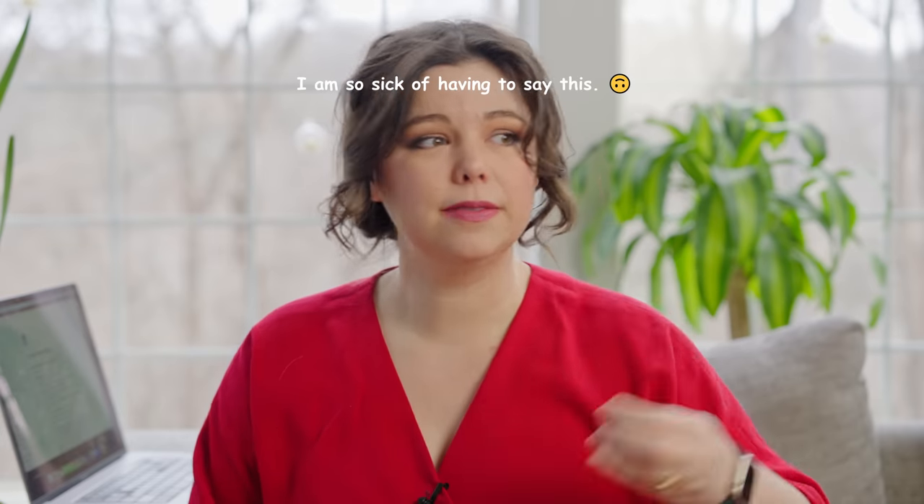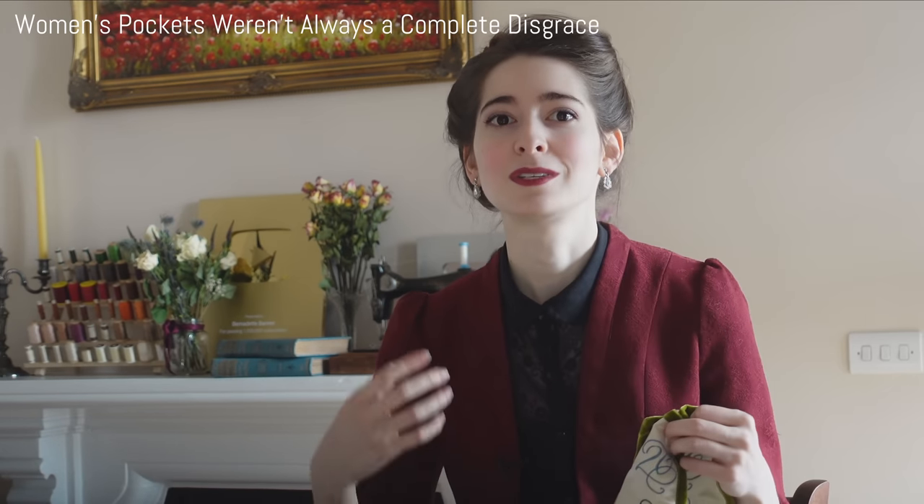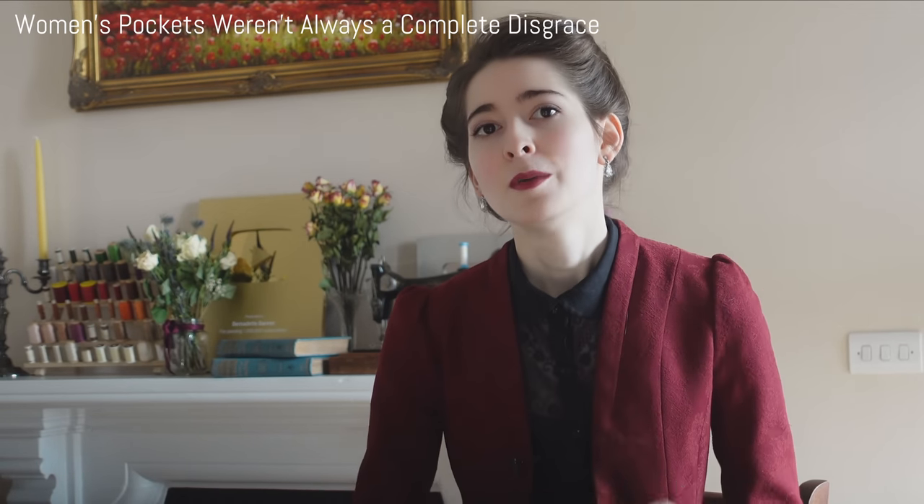I can say a couple of facts we need to establish. First things first: women have always had pockets in their clothing. Full stop, end of discussion. This is not actually up for debate. When you look at historical fact and historical record, women had pockets. If you see an article or video claiming women did not have pockets, they're wrong. Bernadette has already done a video covering everything up until 1920, so this video picks up at 1920.